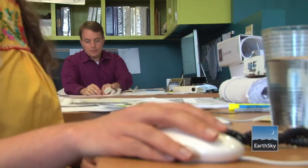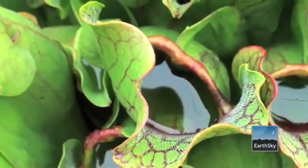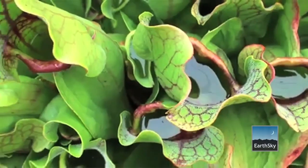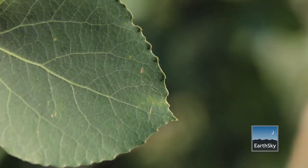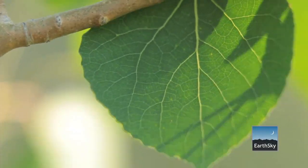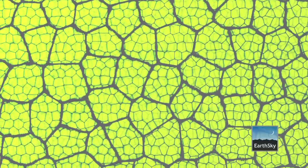What we do in biomimicry is we bring in biologists to the design table. We look at how does nature contain liquids? How does nature repel water? For instance, go outside, look at any leaf and the veins in a leaf, and what you're seeing is the world's best water distribution network.